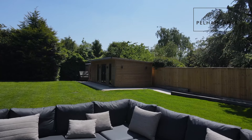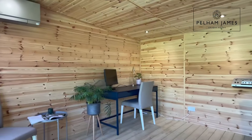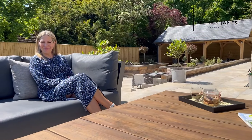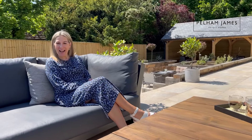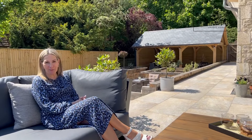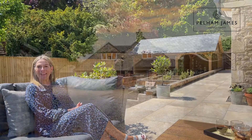A ramp to the side leads to the air-conditioned home office with separate store. To arrange your appointment for Rydal House please contact the Pelham James team. We'd love to show you around — we've got more photographs, full details and floor plan on our website and social media.